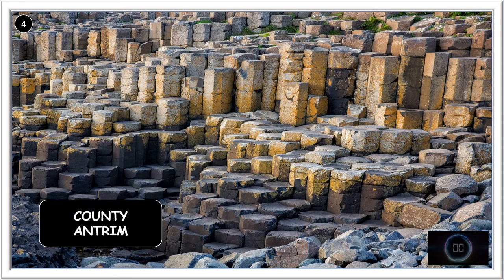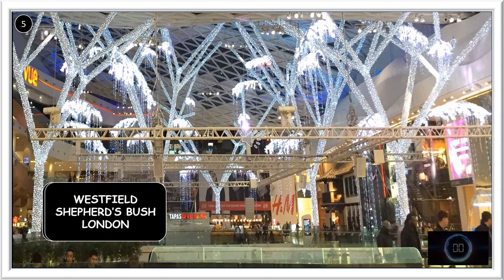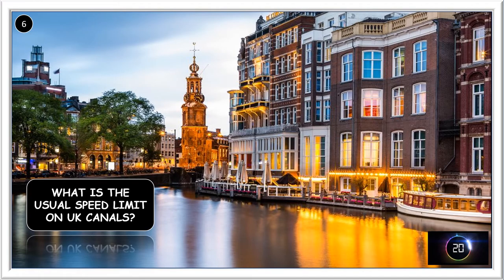In which Northern Ireland county is the Giant's Causeway? It's in County Antrim. Which is the UK's largest shopping centre? It's Westfield in Shepherd's Bush, London.